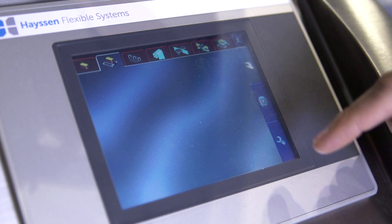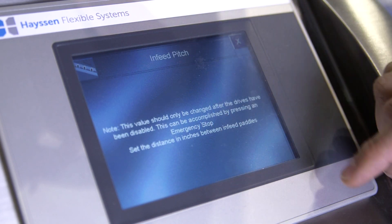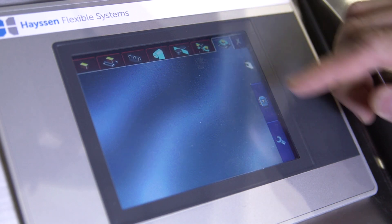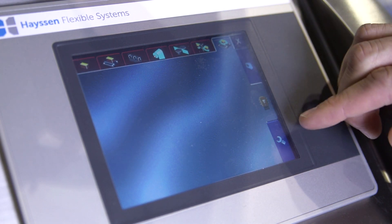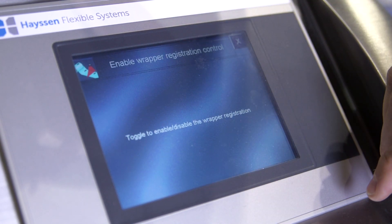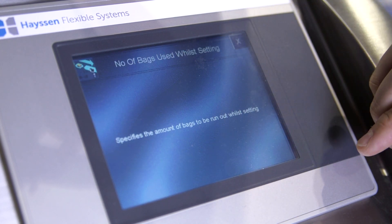We've got a B&R industrial automation control system on our machine which helps us integrate the temperature control, visualization, and motion control all into one package. We've programmed the system using Automation Studio, which is a nice software package that allows us to configure the machine quickly and easily and build it in a modular fashion so that we can take advantage of all the different features.